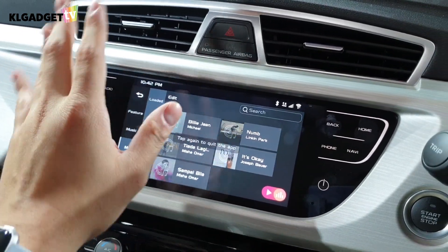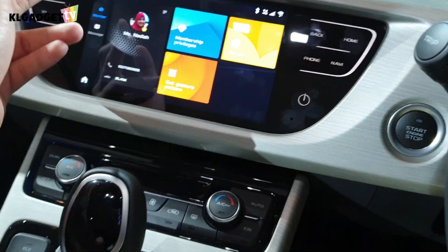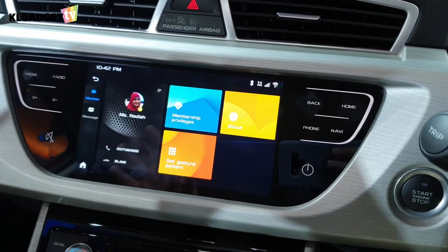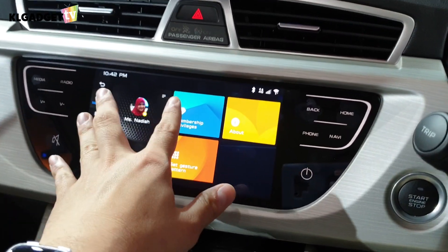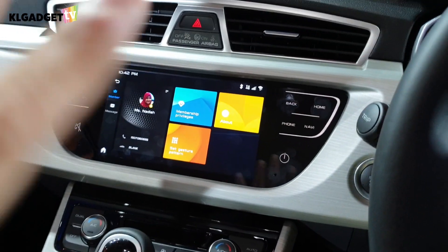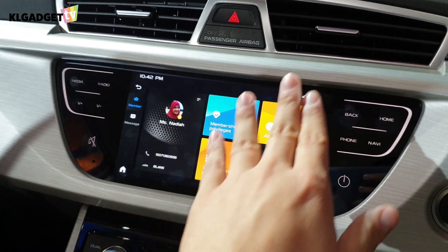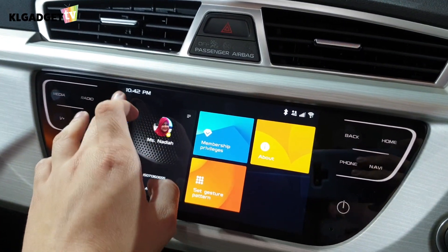You get membership features as well. You'll need to download the Proton Link app, available on Android and iOS, to control basically any features of your car or monitor its status from anywhere in the world — made possible because the car already has a 4G connection on board.